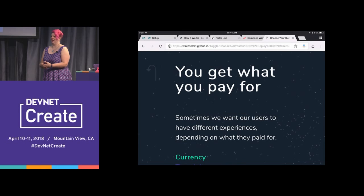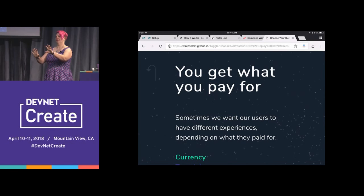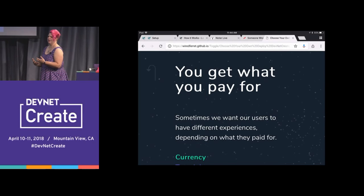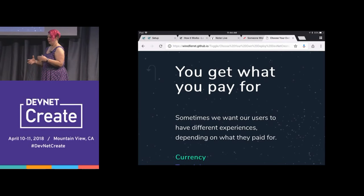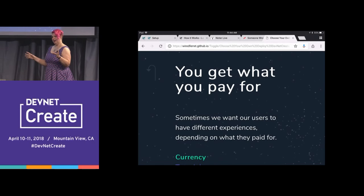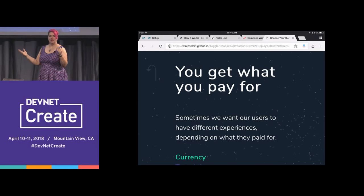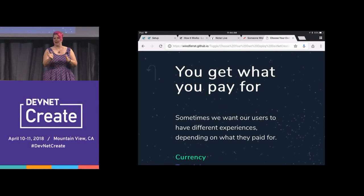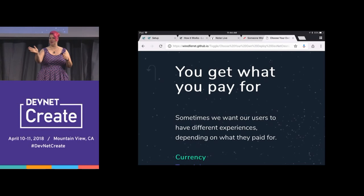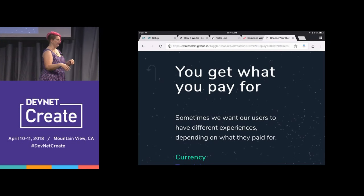We want our users to have different experiences depending on how much they pay. In order to do that, we can either have branched systems we have to keep aligned, or we can have feature flags that split the system invisibly and just add things in that have existed for everyone but not everyone can see them. Does that make sense? Yeah.